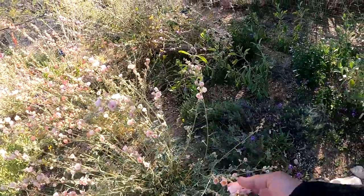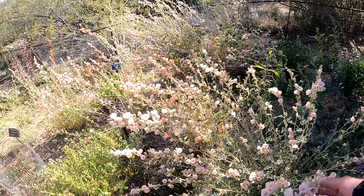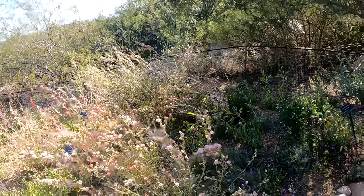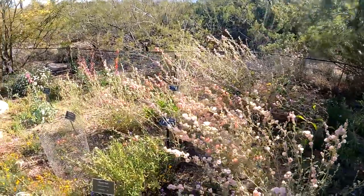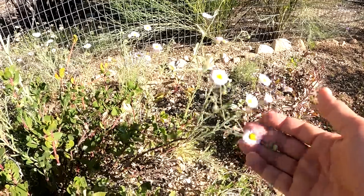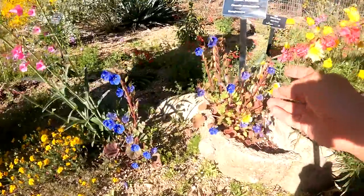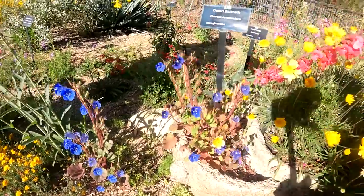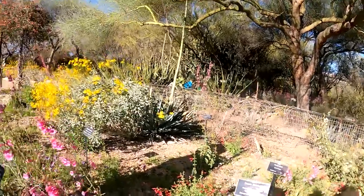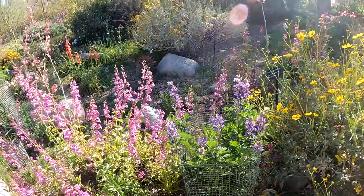They have the globe mallow. I've never seen the peach color globe mallow — we have the orange back home. And they've got the pink too — we just get the orange back home. There's a lot of fleabane growing here — like the little daisy-like flowers. It gets bigger here than at the property. Look how pretty — they have the desert bluebells. Isn't that gorgeous? And there's the Henry's sage back there. Dusty beard tongue. So many beautiful things to see in this garden.